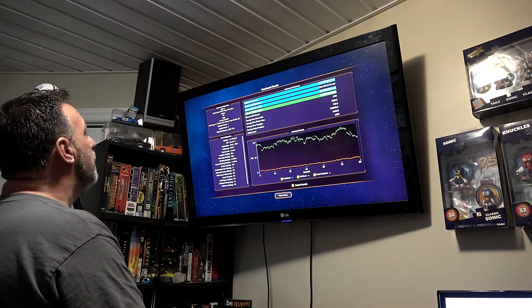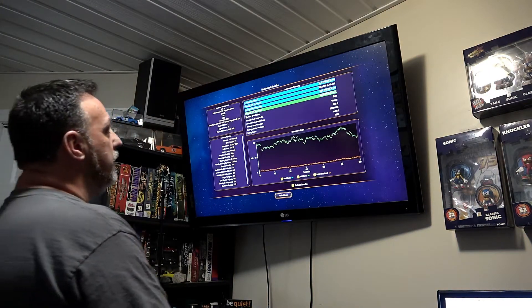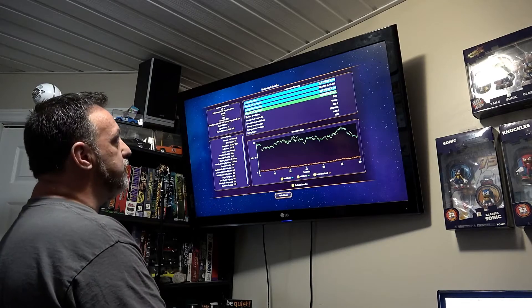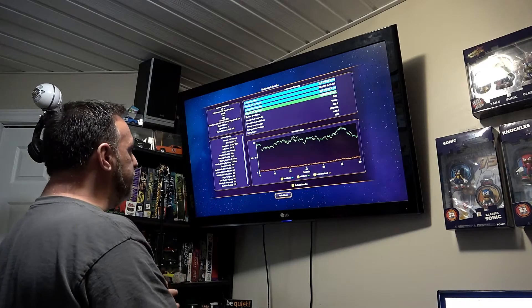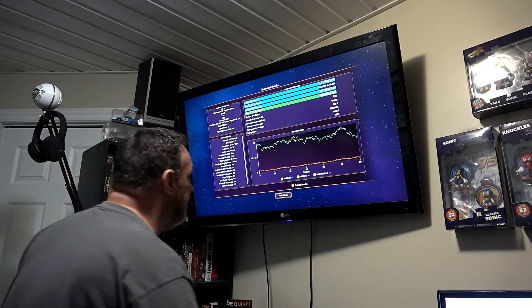Average frame rates came in at 24.9 FPS, minimum frame rates at 20.9 FPS, and average maximum at 28.6 FPS. I'm going to submit the results to see how it compares to other users since I don't have a baseline for this game.